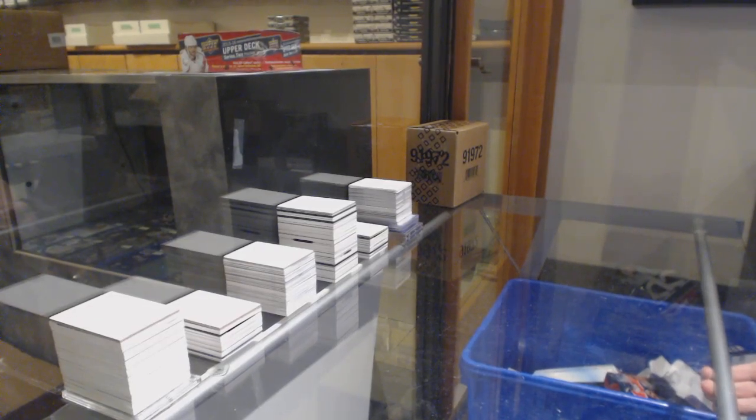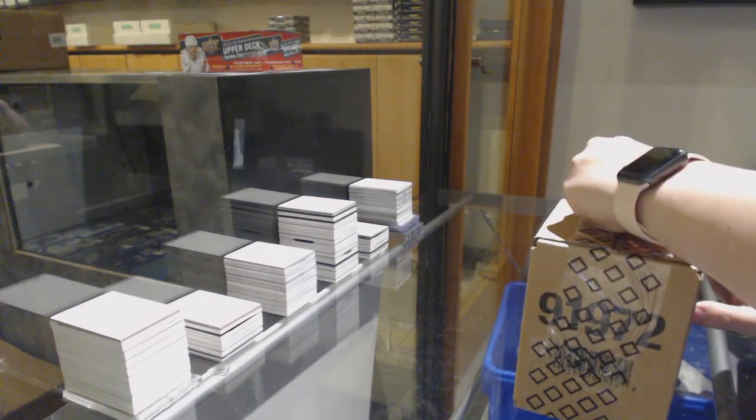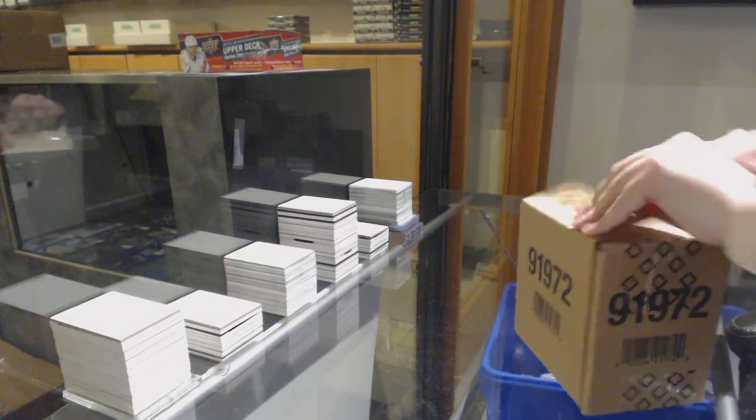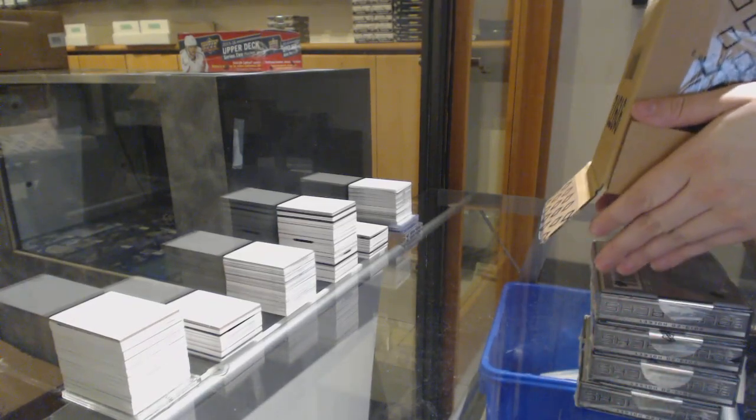Starting off the intergroup break 11,315, we've got the 19-20 Upper Deck Buyback 5-box case break. Best of luck, folks.